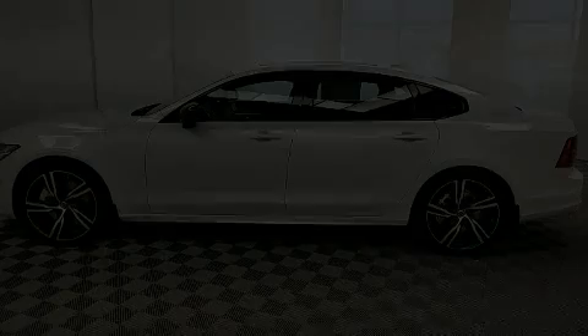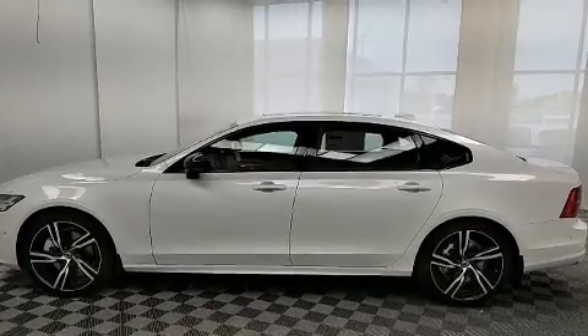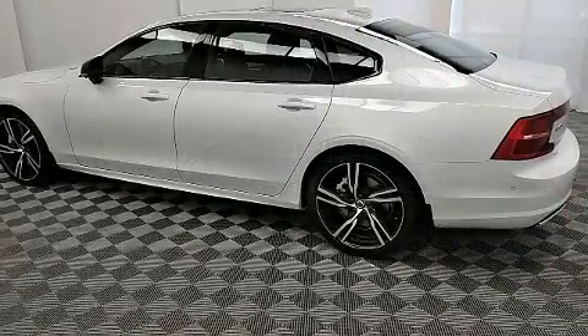Discerning drivers will appreciate the 2020 Volvo S90. This four-door, five-passenger sedan offers the latest in technological innovation and style.